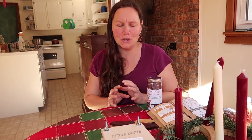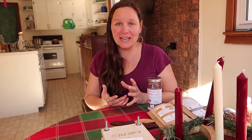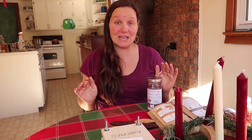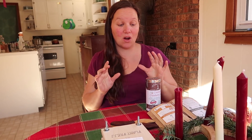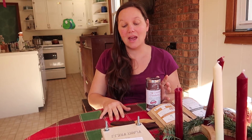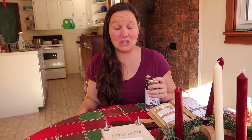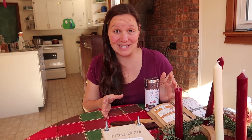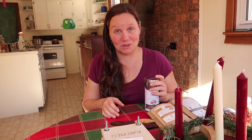These are not heavy duty, super practical homesteading presents. These are lovely and pleasant presents that you could get for anyone, whether they homestead or not. One of the reasons I'm sharing these with you is because all three of these products have YouTube channels that accompany them, and I also wanted to shout out these channels because I really appreciate them. But the other reason is because I actually really love all of these items and I think anyone would be blessed to receive these as a Christmas present.